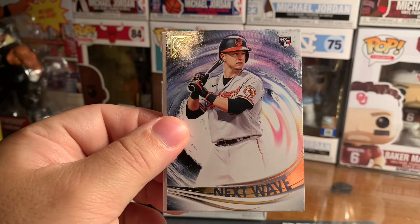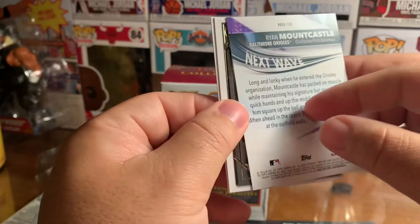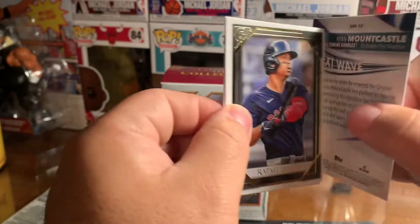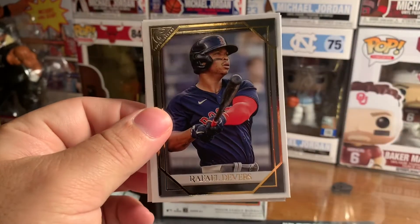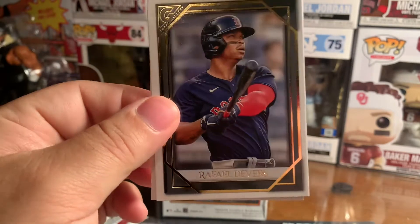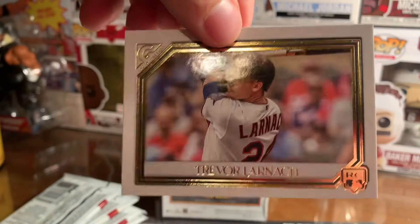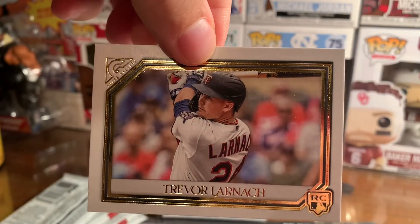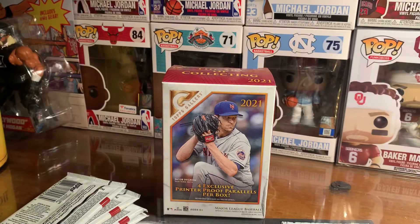Then we have a Next Wave rookie card — who's this? Ryan Mount Castle. It's a pretty cool looking card. Then we have Rafael Devers, and last card is Trevor Larnach — a rookie card at that. So a lot of rookie cards in this set.